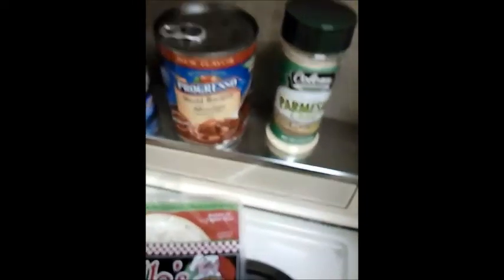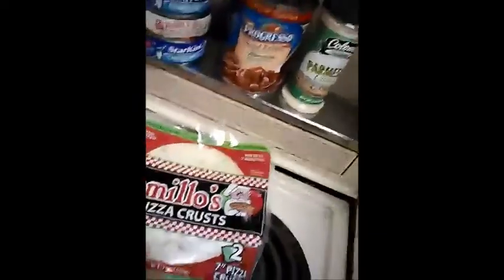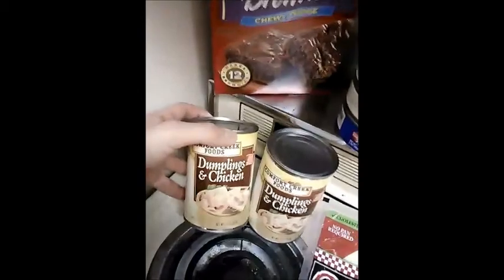Then I got Parmesan. It was on the same side as the pie crusts. Parmesan has been really expensive lately, so I went ahead and got that — it was only a dollar.